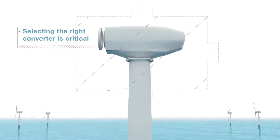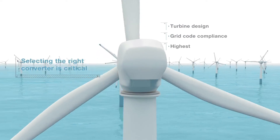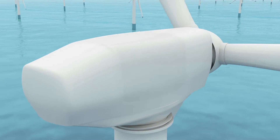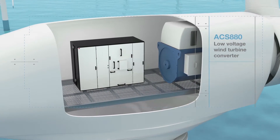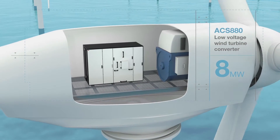Selecting the right converter is critical to the turbine design, grid code compliance, and for the wind park's highest return on investment. ABB's utility-scale ACS880 low-voltage wind turbine converter, rated up to 8 megawatts, is made for just that.